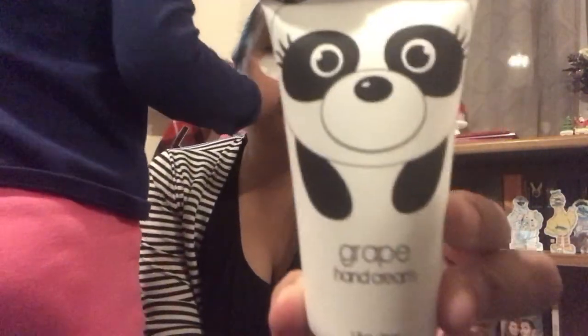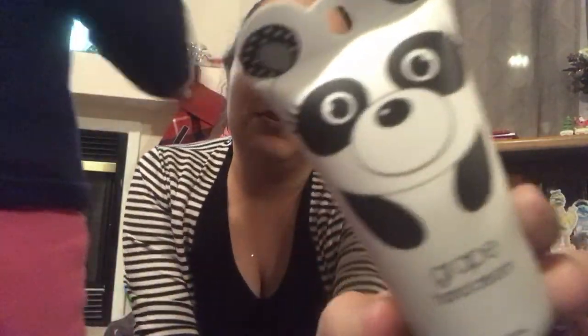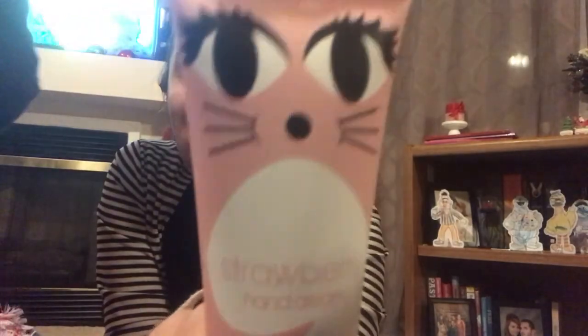I picked up the panda bear in the grape scent — my sister's obsessed with pandas, so I'm going to throw that in her basket. I picked up the owl in the almond scent and the cat in the strawberry scent. And then of course the unicorn in vanilla. I just think these are super cute.